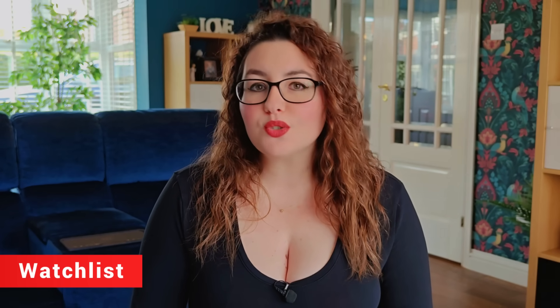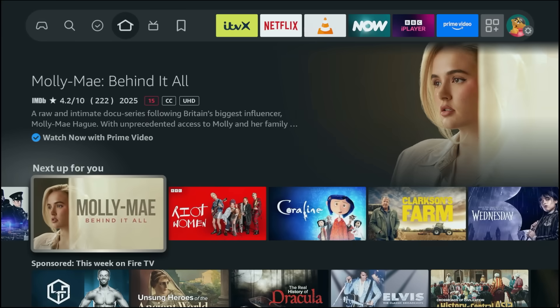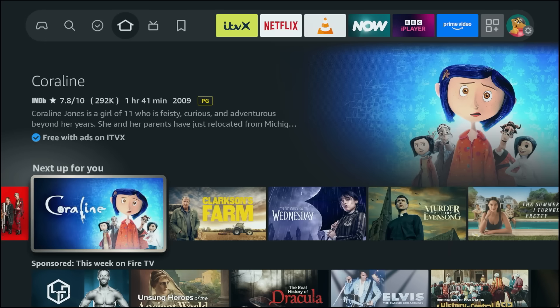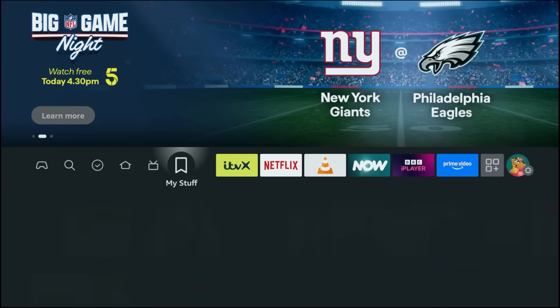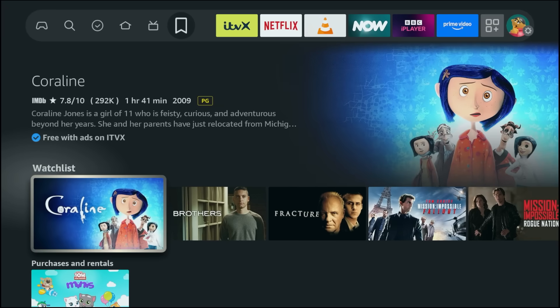Next up, the Universal Watch List. If you're forever saying 'I'll watch that later' and then forget what that was, this fixes it. When you're highlighted over any title, press the Options button on your remote and choose Add to Watch List. This works across Prime Video and participating apps, which is supported and varies by app and region. To find everything you've saved, go to the top menu on the home screen and open My Stuff, where you'll also see your purchases and rentals.